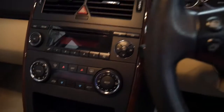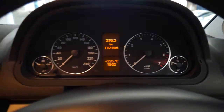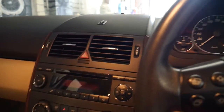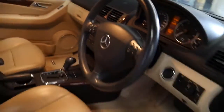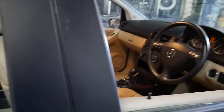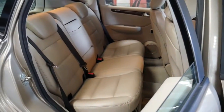It's got climate control, a leather-bound steering wheel. It really is beautiful — it's got parking sensors, factory mats, two keys. And it's just really rare to find one of these in an Elegance; a lot of them are just the Classic, which are very basic.